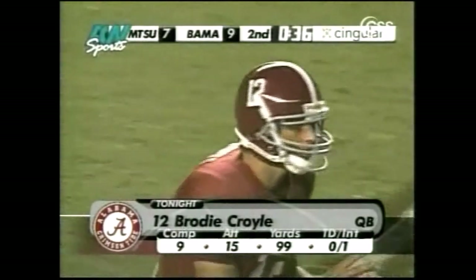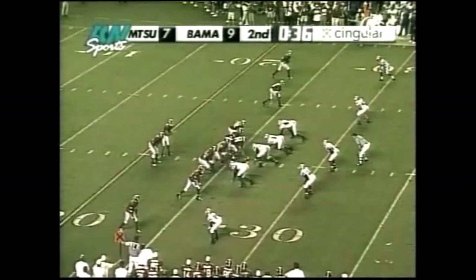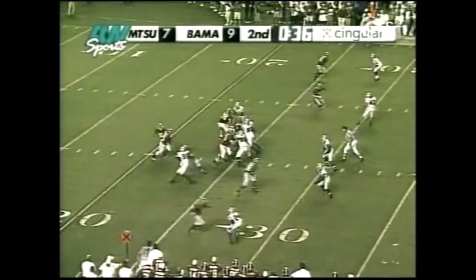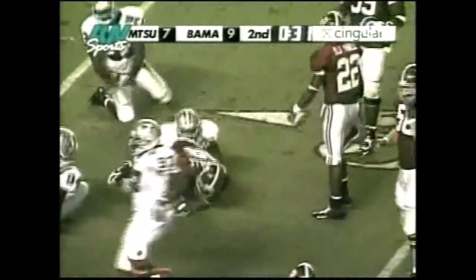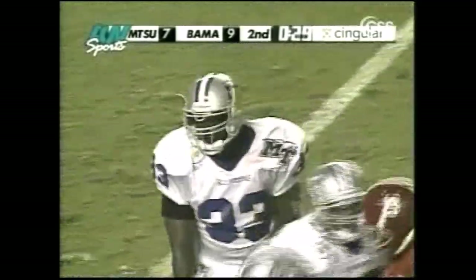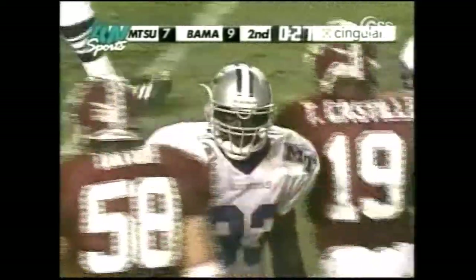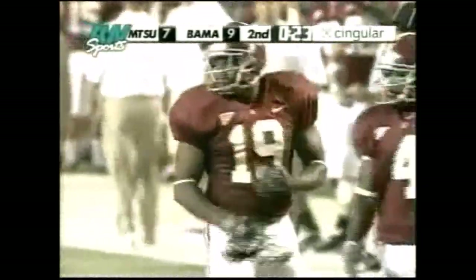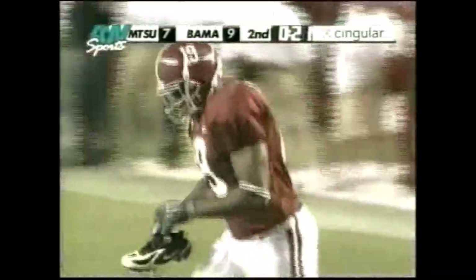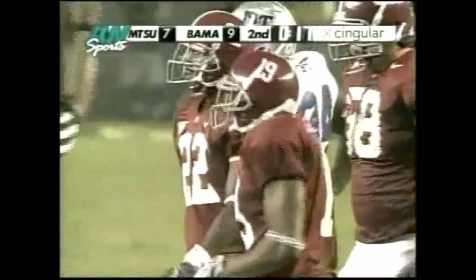Hand it off to Castile — Alabama playing it a little conservatively here, not with the great starting position that you would like. And that may very well be the final snap of the first half.